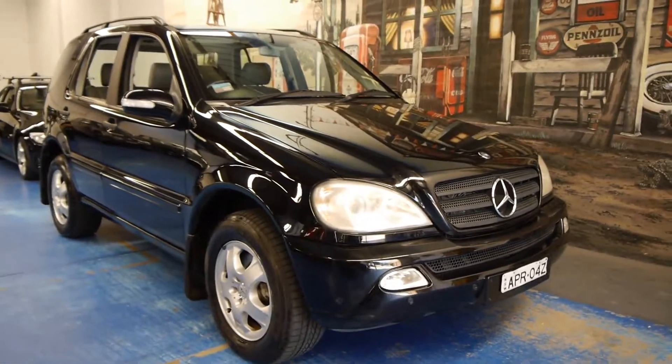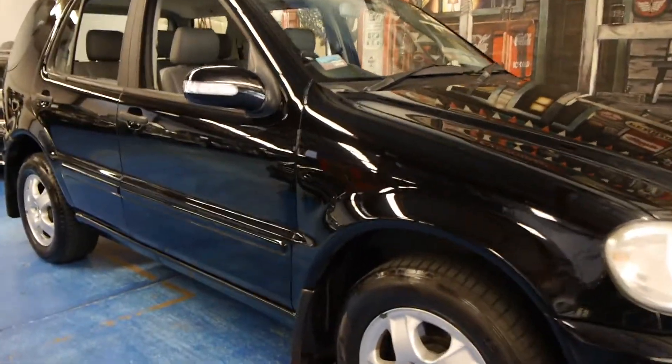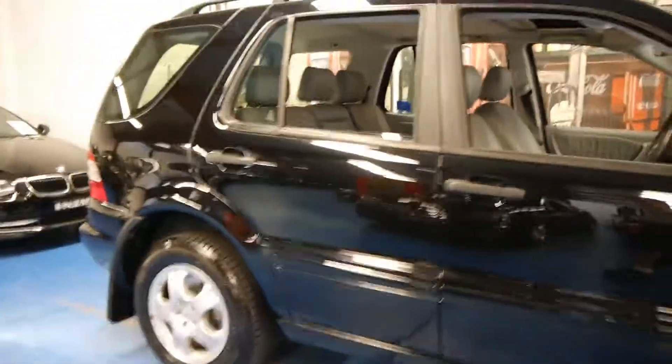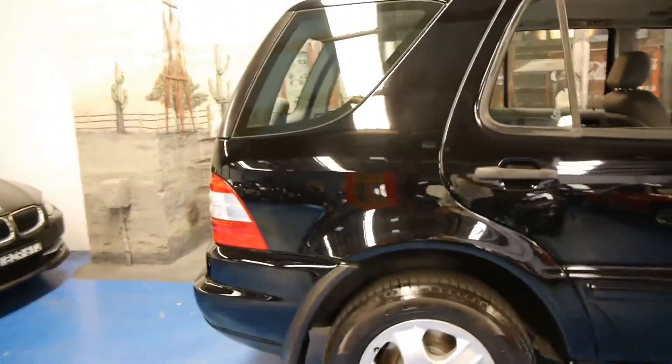Hi and welcome to the Old Timer Centre. My name is Philip Tarrant and today we have for you a late 2003 ML350. It's got the newer engine — it replaced the ML320 in that year.